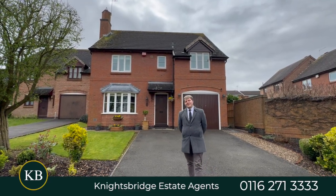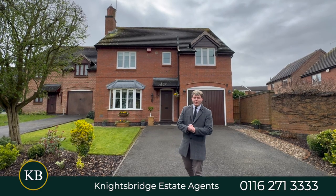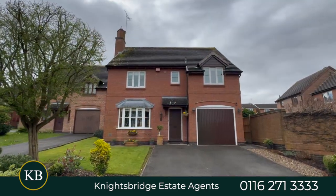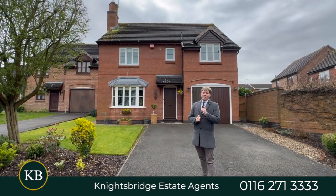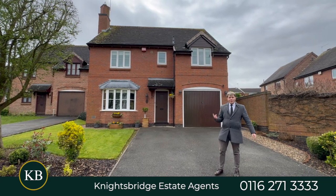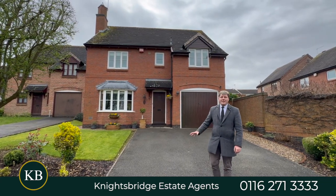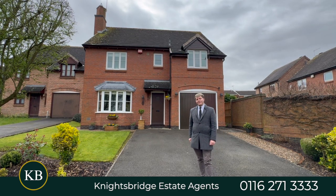Hi guys, it's Ben from Knightsbridge and today we are in Elliot Close. Do you think this is the best family house on offer available right now in Oadby? Because I think it is. With driveway, with garage, with four good-sized bedrooms, lots of space downstairs, beautiful garden — it's got everything you need to bring up the kids. Let's go and have a look.